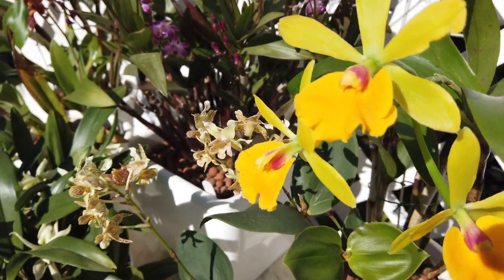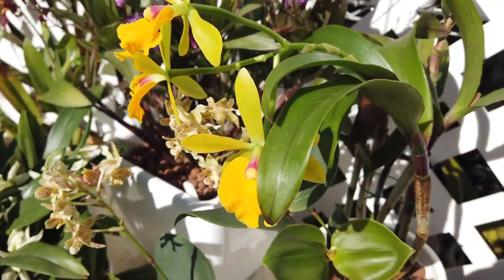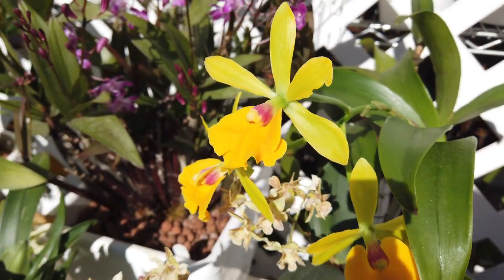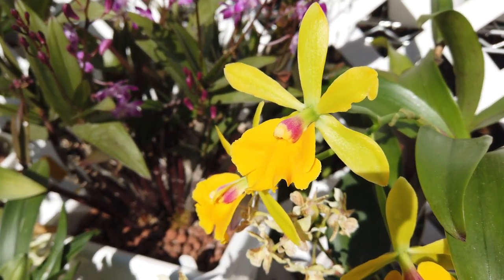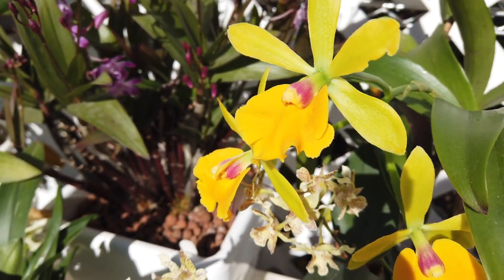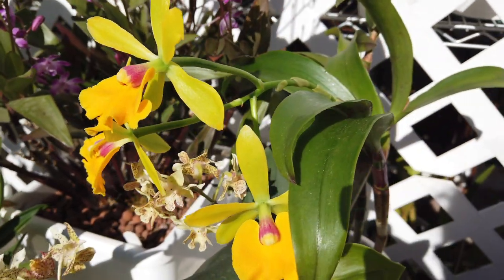She has three blooms, which is standard for her, but this year I can see that one bloom looks a little bit bruised — the cold affected it a little out of bud stage. Another one shows that the column isn't exactly perfect, but still I've got the colors. I love these colors; they're so cheerful and spring-like.